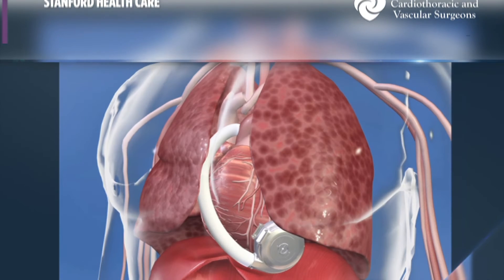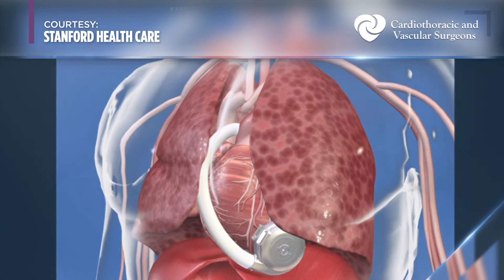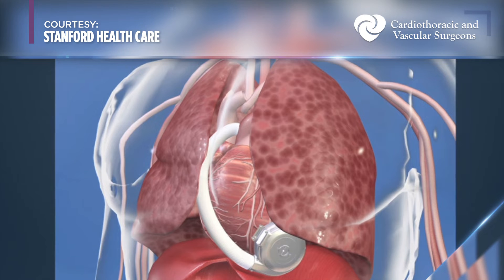Oftentimes patients, when they first hear about a ventricular assist device, their gut reaction is: that sounds strange, not for me — and that's very understandable. However, as they learn what the technology is and as they speak to a patient who is on a ventricular assist device, it is amazing how quickly they understand that this is something that will help them, that changes their day-to-day somewhat, but is not that complex.